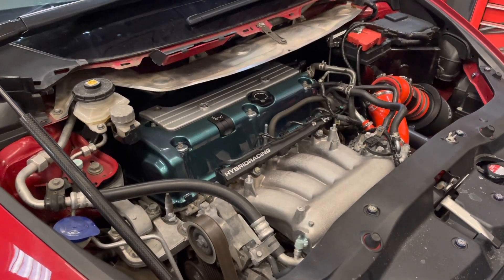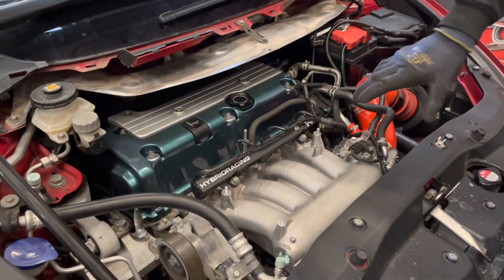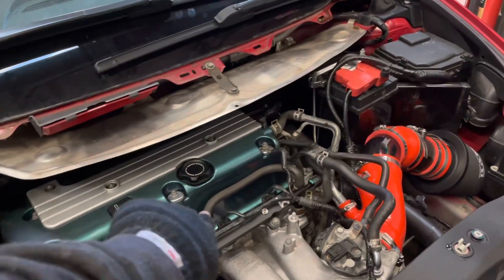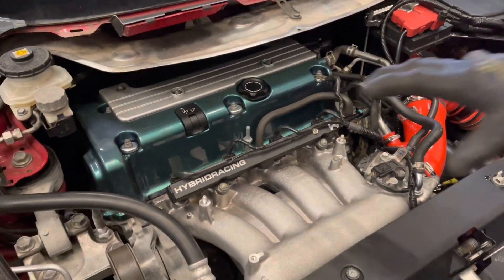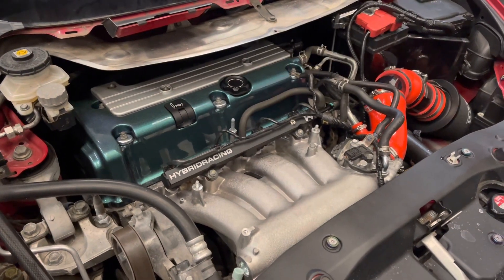Yeah, exciting stuff. I like his hybrid racing fuel rail as well — it looks loads better with the front like this. When the fuel rail is different from standard, you can see all the color. Normally they have covers so you don't see the front of them, you only see that. Very nice indeed.